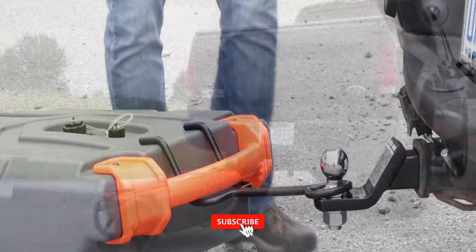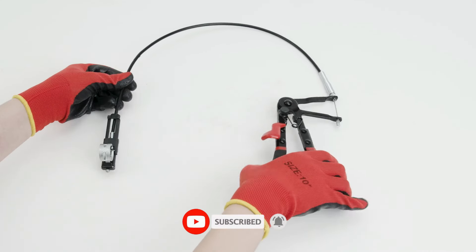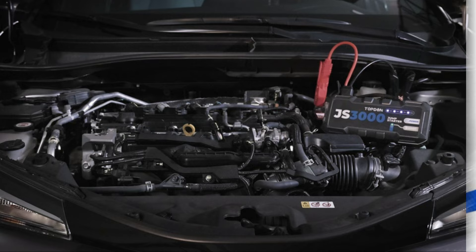Don't forget to subscribe for more videos featuring the latest in practical solutions and innovative products. Until next time, stay efficient and enjoy the convenience!